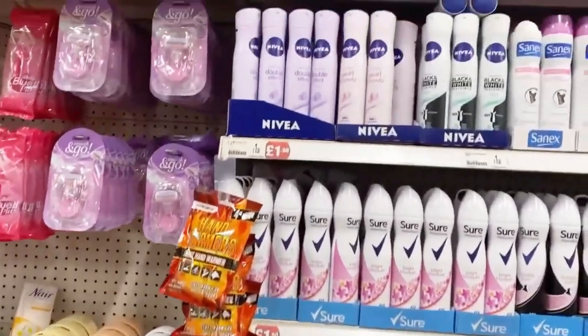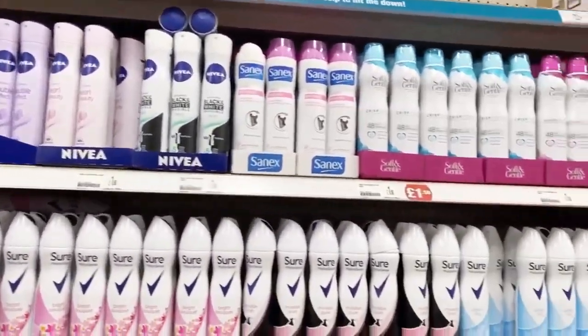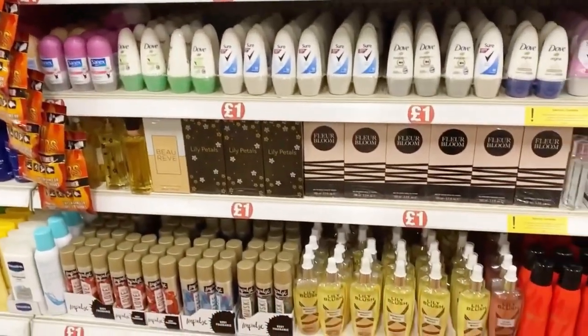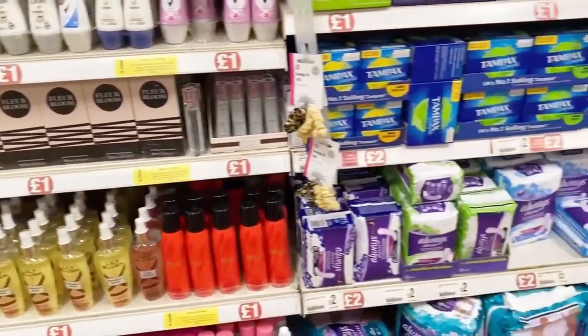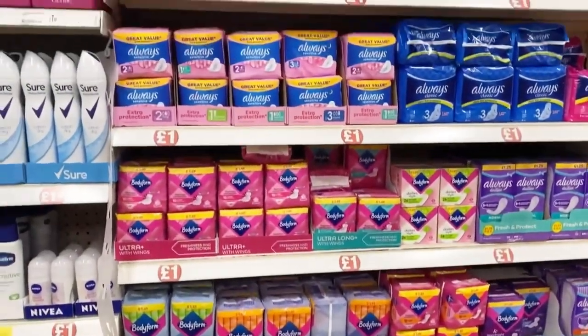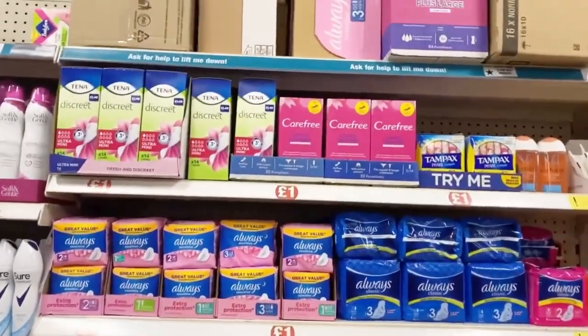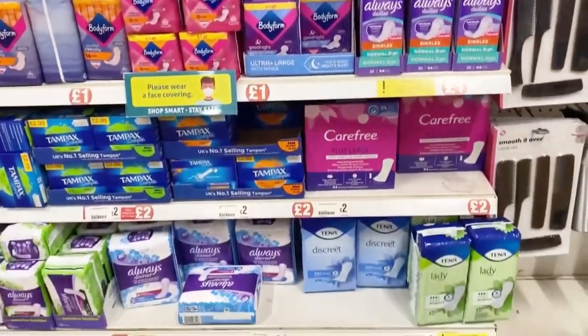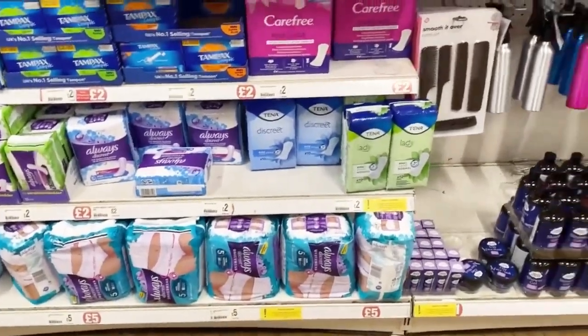Here comes the deodorants — you can see a lot of variety and a lot of options, everything one pound. Then here comes the sanitary napkins section, everything one pound. You can see all of them — I think they're all one or two pounds.